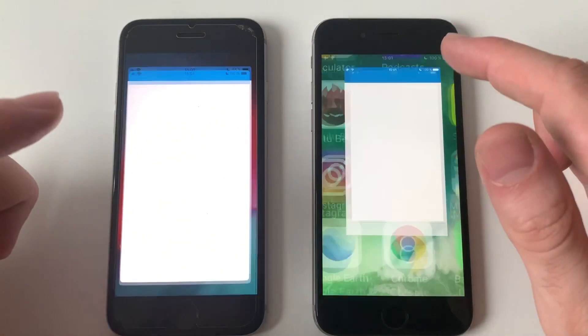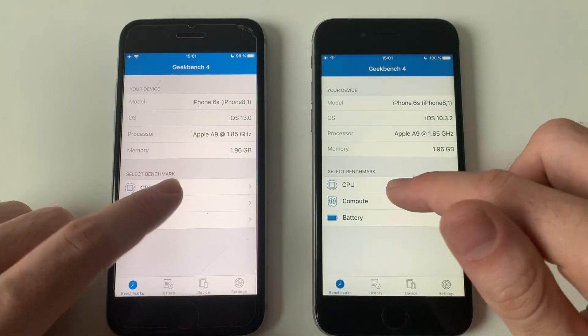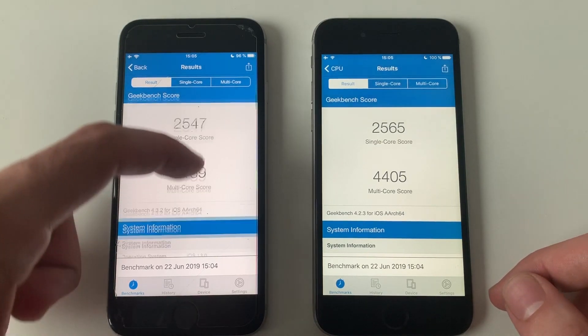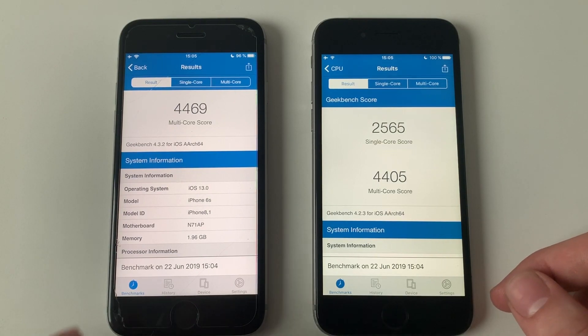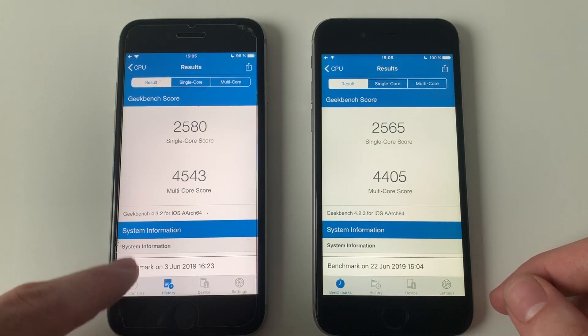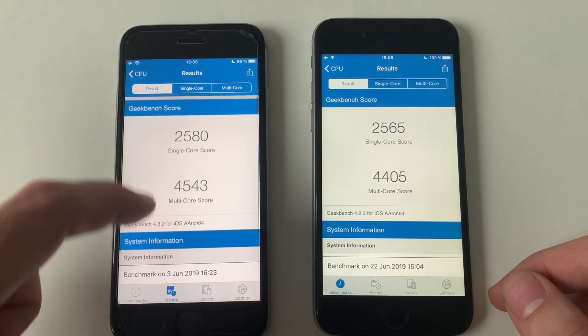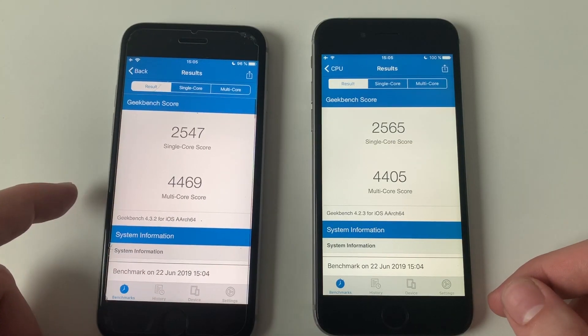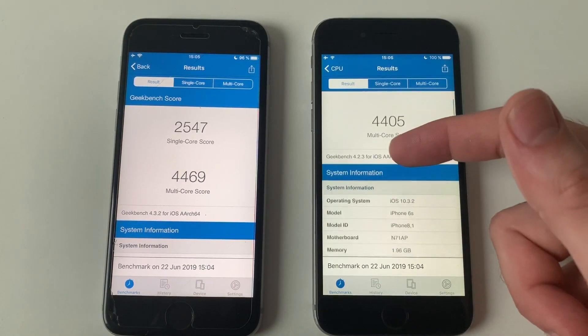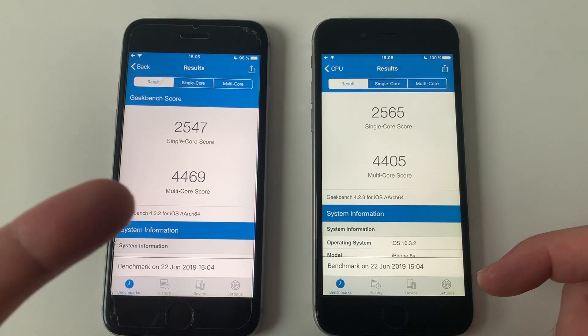Now guys, going for a Geekbench 4 test. Both phones are done — definitely iOS 13 got a better score, though only in multi-core; single-core was kind of mixed. Something I'm noticing with the 6s: it's getting lower scores than iOS 12 did. Looking at some history, there's definitely a big downgrade from iOS 13.1 especially in multi-core score. The SE was better or almost the same, but the single-core score — which is really important — is being lower on iOS 13 sadly.